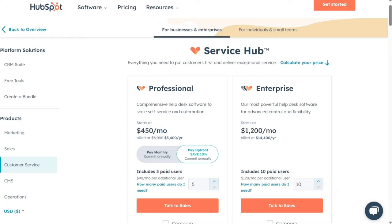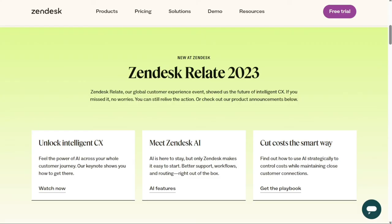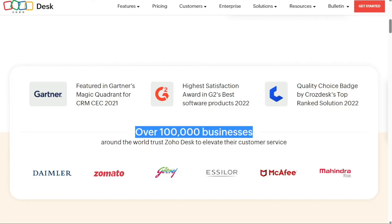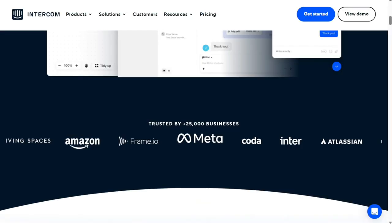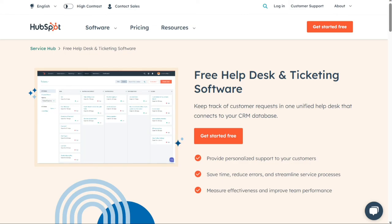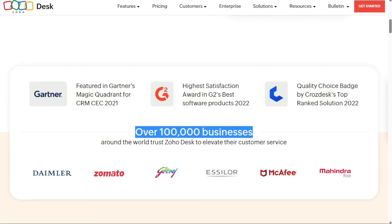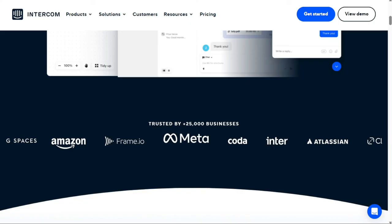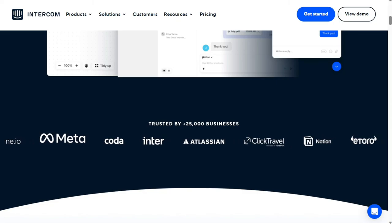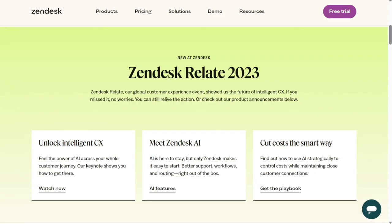HubSpot's Service Hub also offers a free plan. So now, which support ticket system is the right choice for you? Each of these five options has its unique benefits, so you need to consider your needs before making the right decision. My work is supported by affiliate commissions, so if this video was helpful, you can check the links in the description — that helps a lot, so thank you. Whichever tool you choose, I'd recommend trying the free version first, risk-free, and if you like it, you can upgrade.